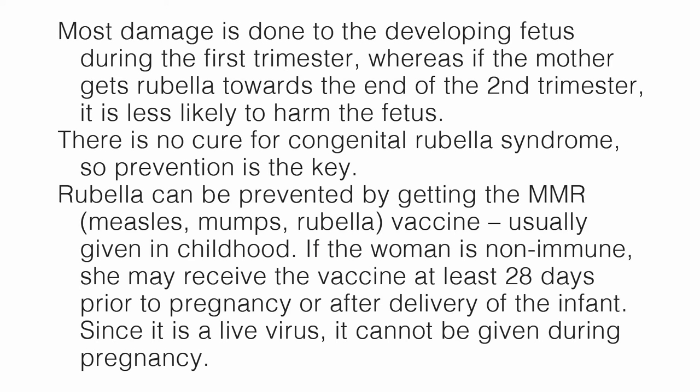Most damage is done to the developing fetus during the first trimester, whereas if the mother gets rubella towards the end of the second trimester, it is less likely to harm the fetus. There is no cure for congenital rubella syndrome, so prevention is key. Rubella can be prevented by getting the MMR — measles, mumps, rubella — vaccine, usually given in childhood. If the woman is not immune, she may receive the vaccine at least 28 days prior to the pregnancy or after delivery. Since it is a live virus, it cannot be given during pregnancy.